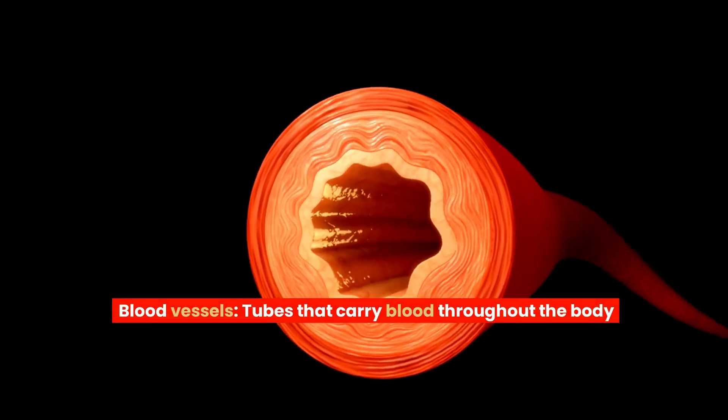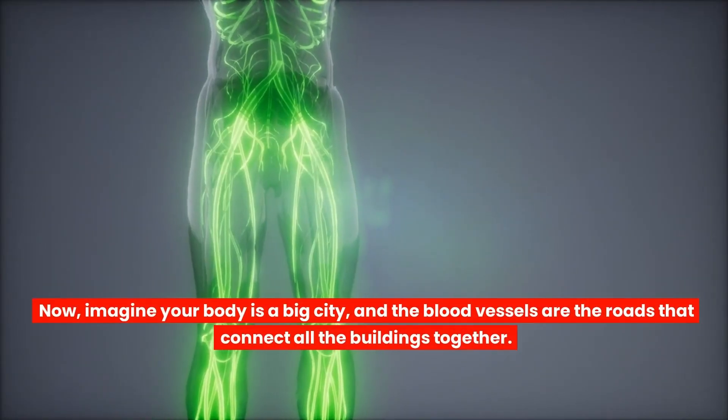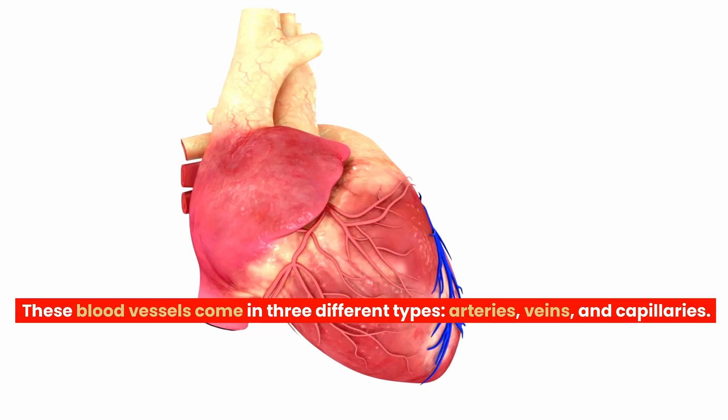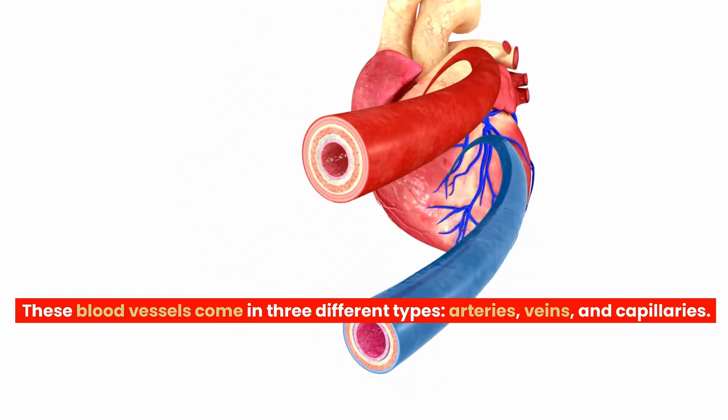Blood vessels are the tubes that carry blood throughout the body. Imagine your body is a big city and the blood vessels are the roads that connect all the buildings together. These blood vessels come in three different types: arteries, veins and capillaries.